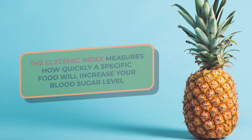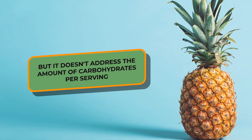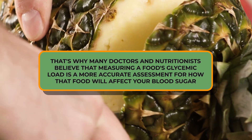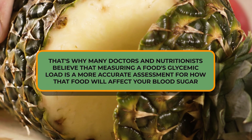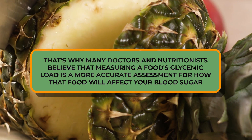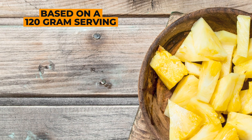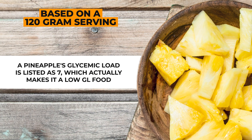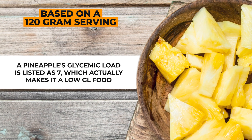But here's the thing: the glycemic index measures how quickly a specific food will increase your blood sugar level, but it doesn't address the amount of carbohydrates per serving. That's why many doctors and nutritionists believe that measuring a food's glycemic load is a more accurate assessment for how that food will affect your blood sugar, as it takes the serving size into account. Based on a 120-gram serving, a pineapple's glycemic load is listed as 7, which actually makes it a low-GL food.